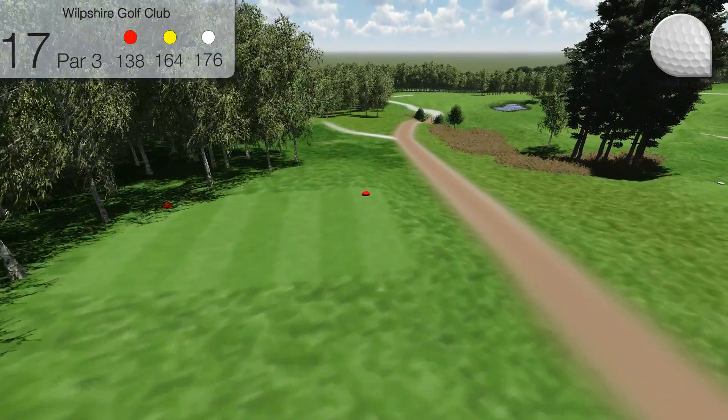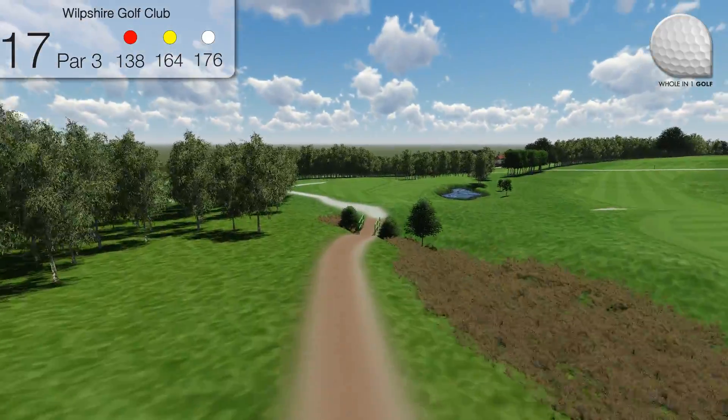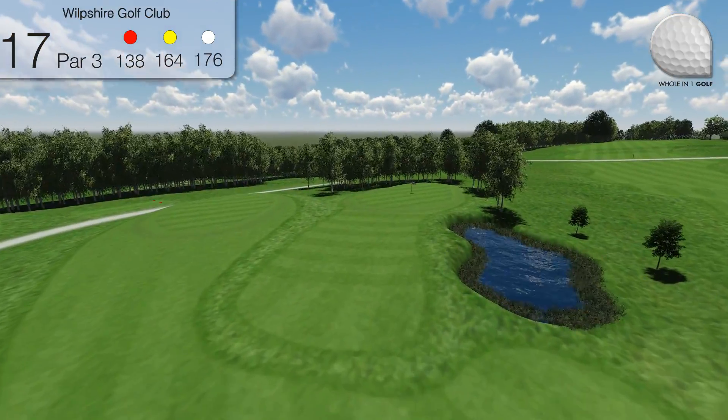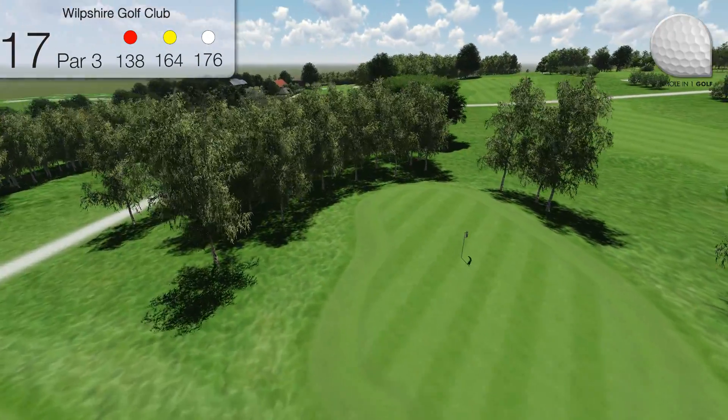Hole 17. Just when you think the par 3 challenge can't get any harder, you arrive at another steeply downhill hole. This time you have out of bounds left, which should not really come into play, but the pond directly in front of the green and the steep slopes to the left and rear most certainly do.